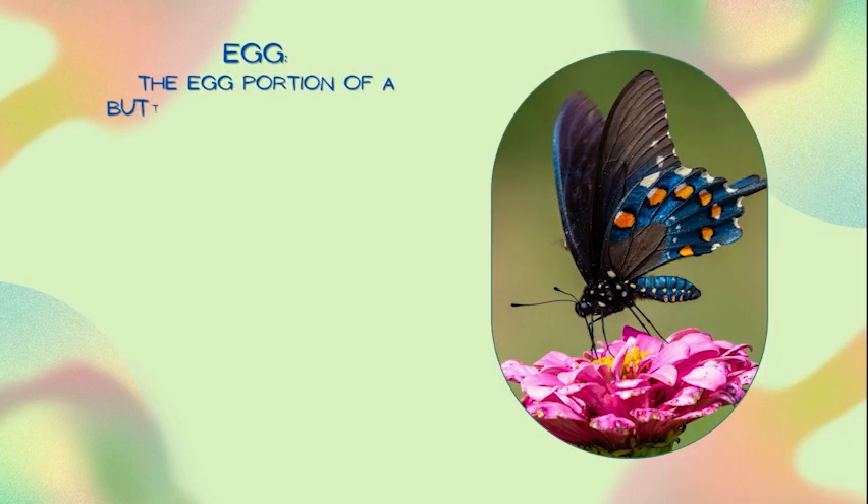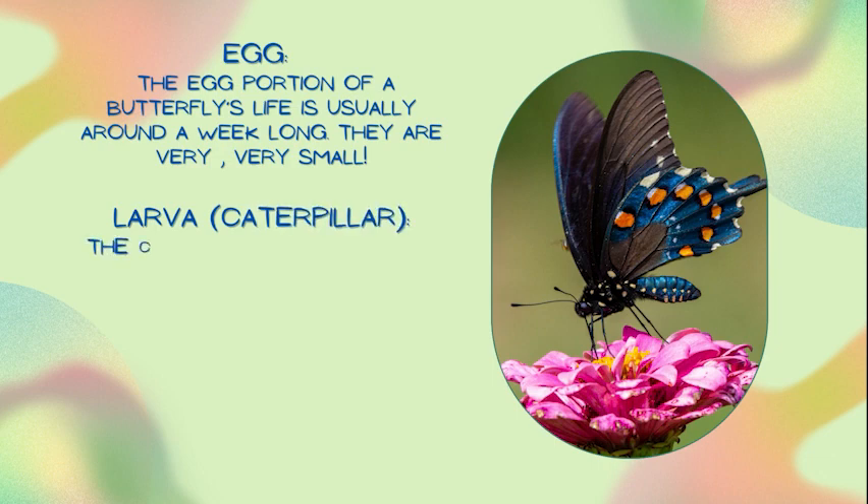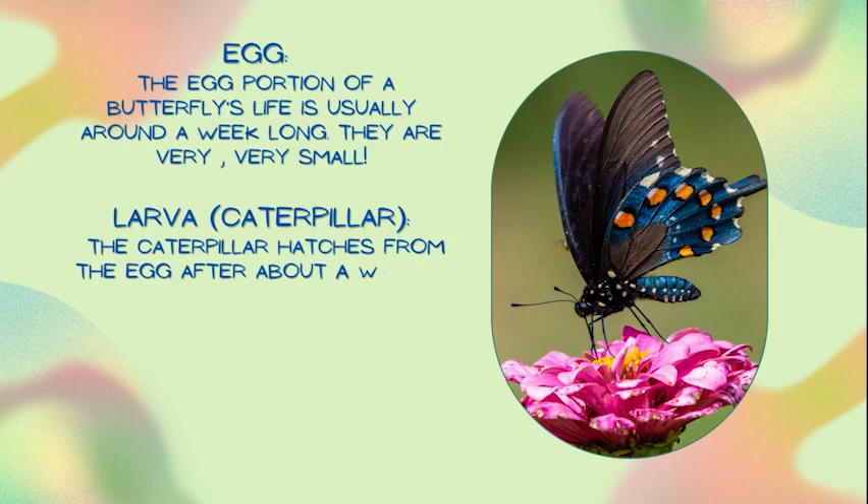Egg — the egg portion of a butterfly's life is usually around a week long. They are very small. Caterpillar — the caterpillar hatches from the egg after about a week. It is very small.